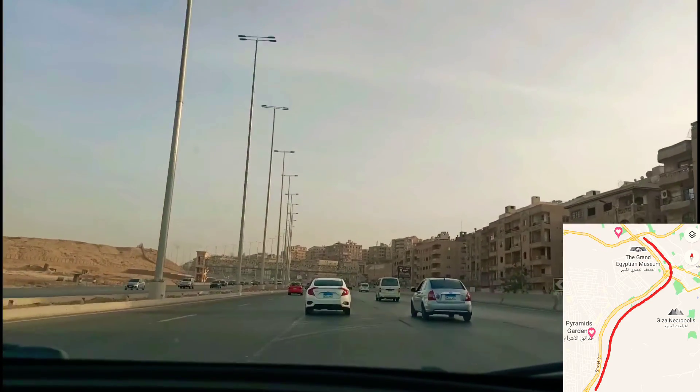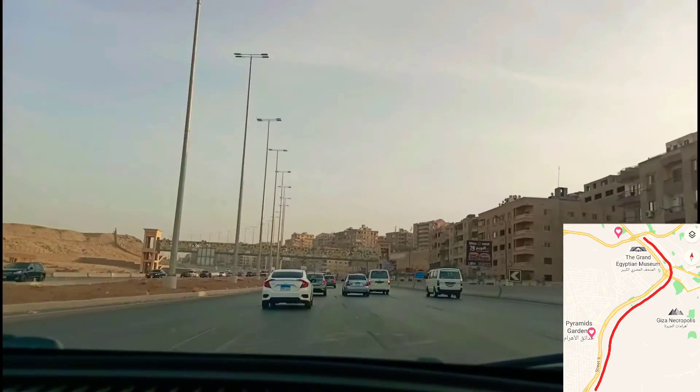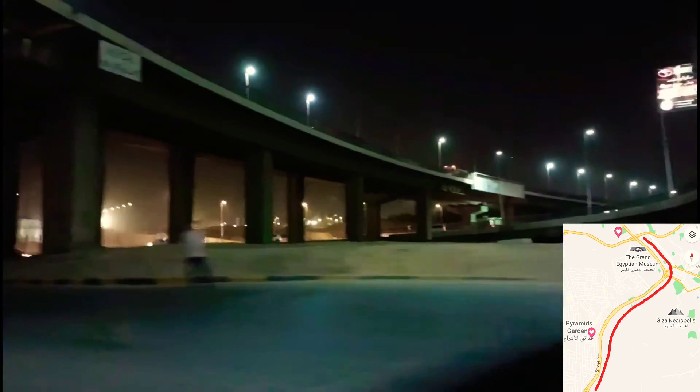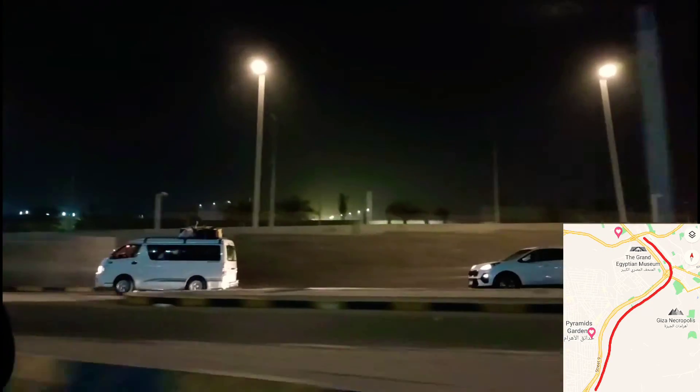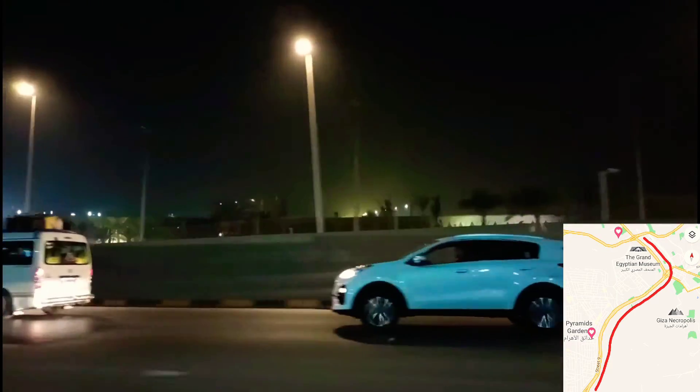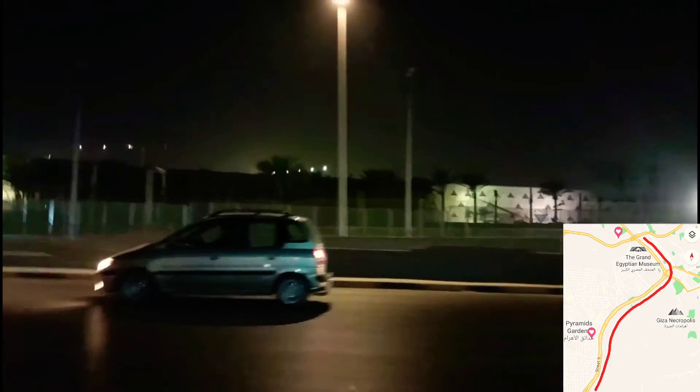It makes my life really much better — I'm so happy. Well, this is how the street looks at night. It's the same street, and now you see the new Grand Egyptian Museum — this is how it looks at night. It's still under construction.